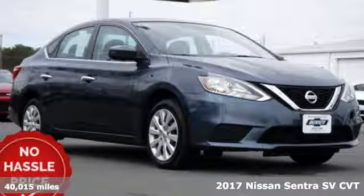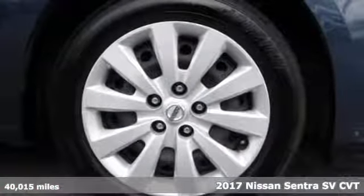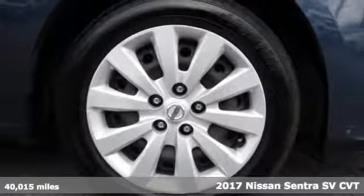It's a 2017 Nissan Sentra. Nissan excites the senses, so you can enjoy the journey.